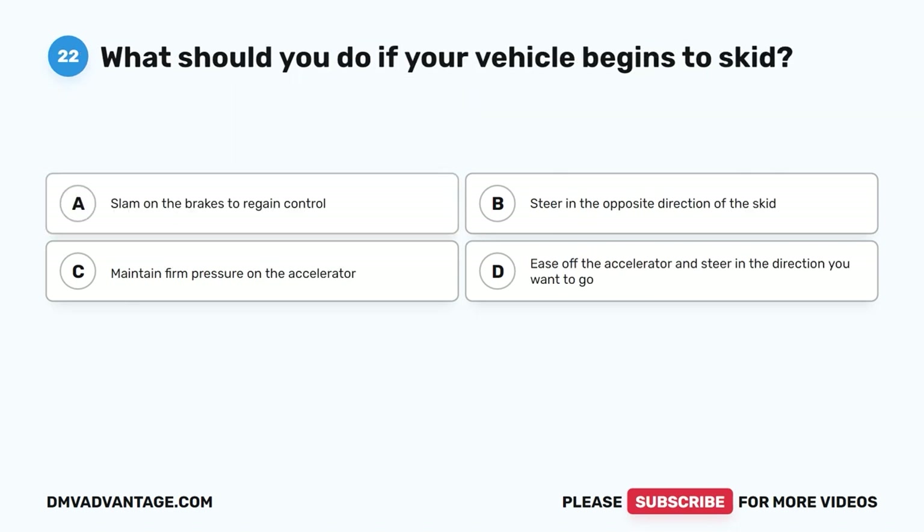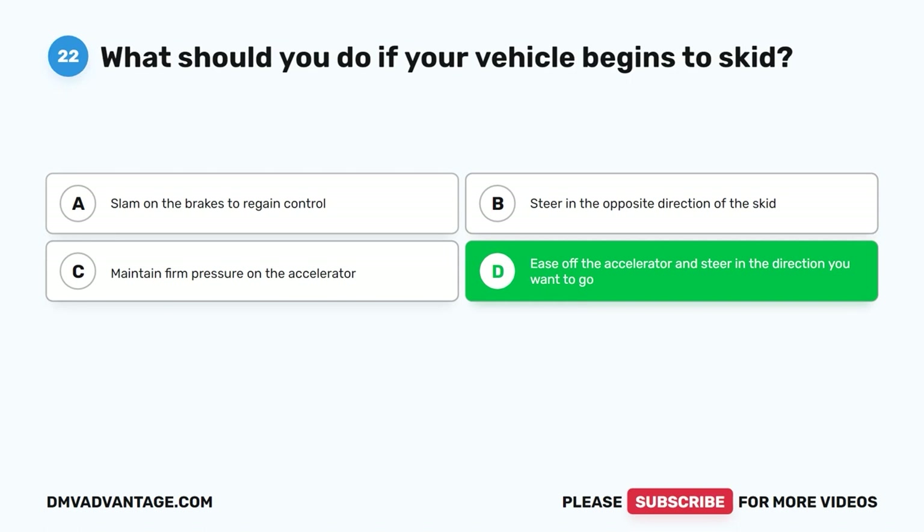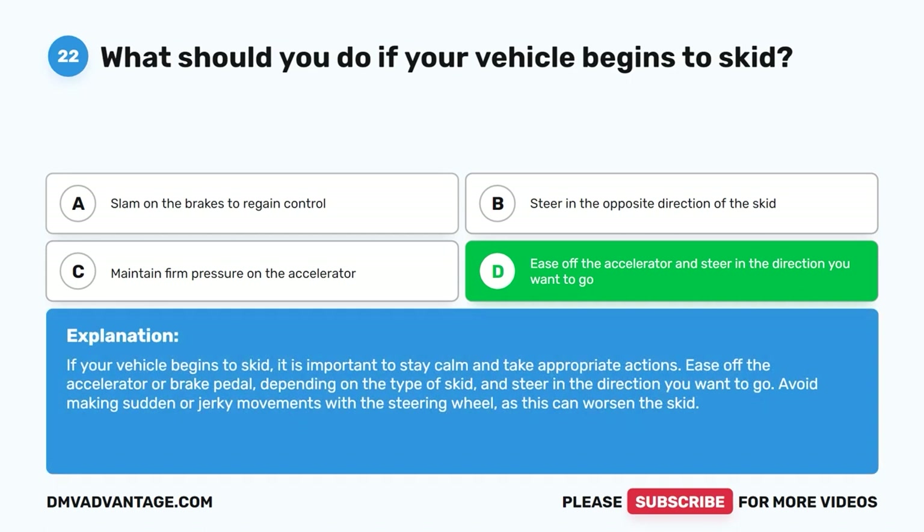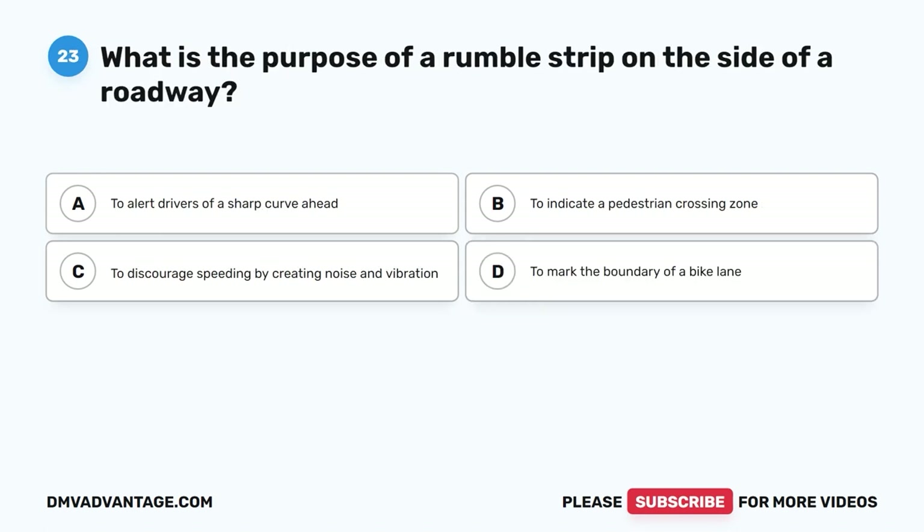Question 22: What should you do if your vehicle begins to skid? A. Slam on the brakes to regain control. B. Steer in the opposite direction of the skid. C. Maintain firm pressure on the accelerator. D. Ease off the accelerator and steer in the direction you want to go. The correct answer is D. If your vehicle begins to skid, stay calm and take appropriate actions. Ease off the accelerator or brake pedal depending on the type of skid, and steer in the direction you want to go. Avoid making sudden or jerky movements with the steering wheel, as this can worsen the skid.